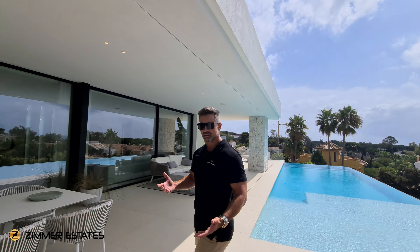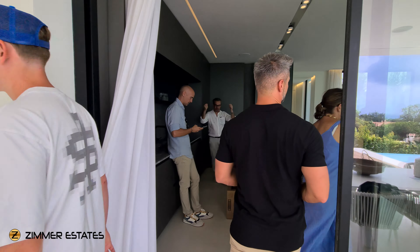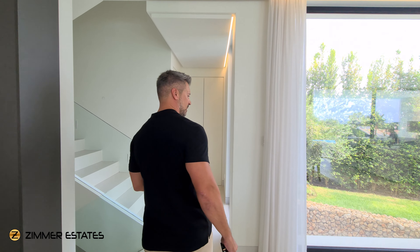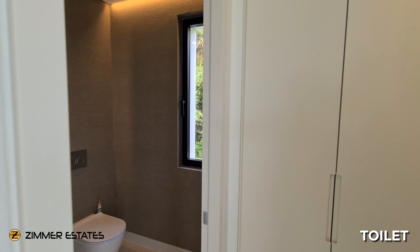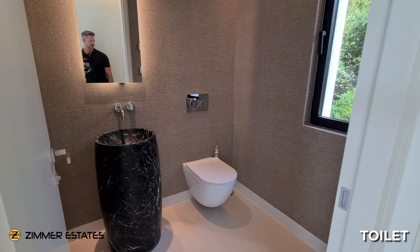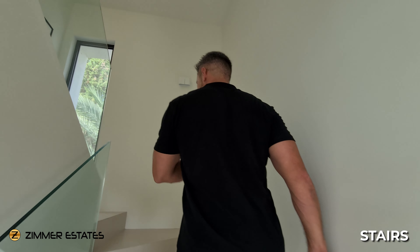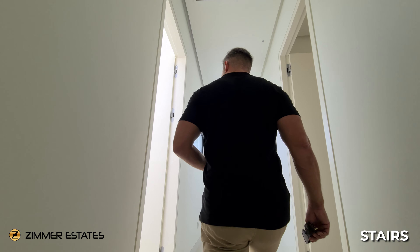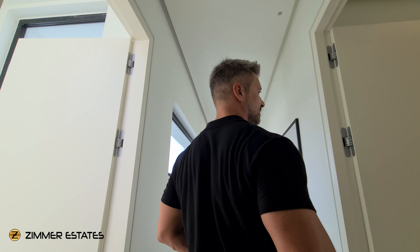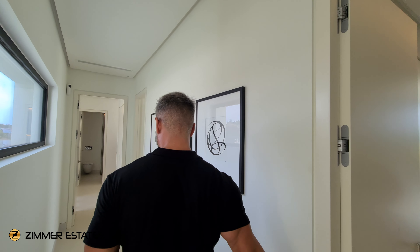At the ground floor level there are no bedrooms — just a beautiful toilet and a small closet in the corner. Now we head to the first floor to check the bedrooms. The property features five bedrooms with beautiful sea views, south facing. As we arrive at the first floor, the master suite is to the right but we'll start with the other bedrooms first.